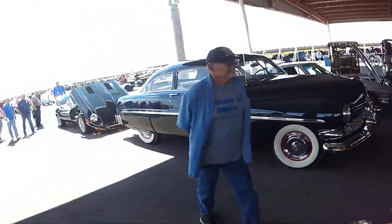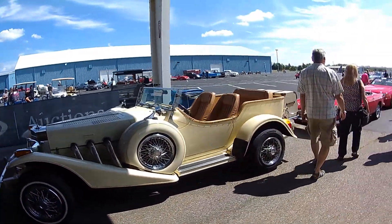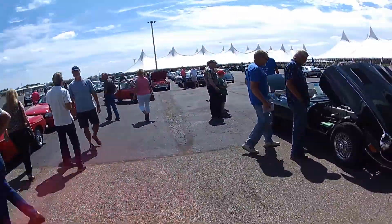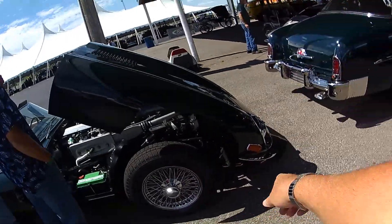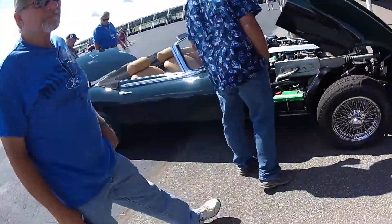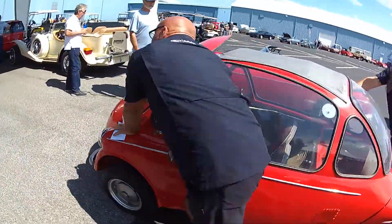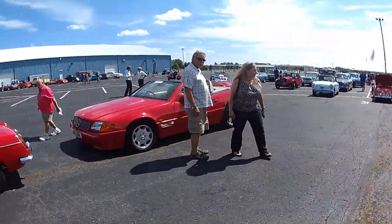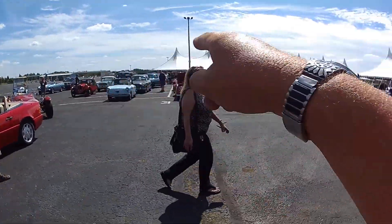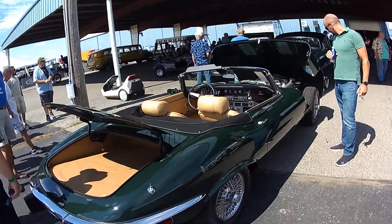Beautiful Vette over there, we're not going to get any closer though. A kit car. These hoods just drop right on the road, don't they? A couple of Zetas — this one's called a Trojan. Micro cars, I've seen two of them. There's another one over there. Pretty cool instrumentation.